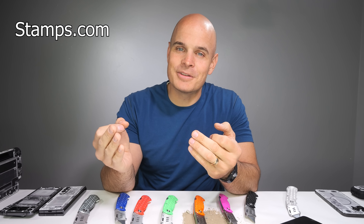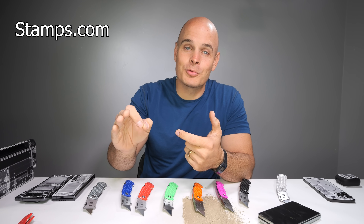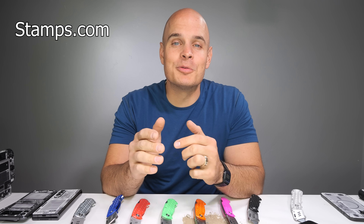They connect seamlessly with every major marketplace and shopping cart. You can take care of orders on the go with the Stamps.com mobile app and schedule pickups right from the online dashboard. For the past 25 years, Stamps.com has been helping people save time and money.